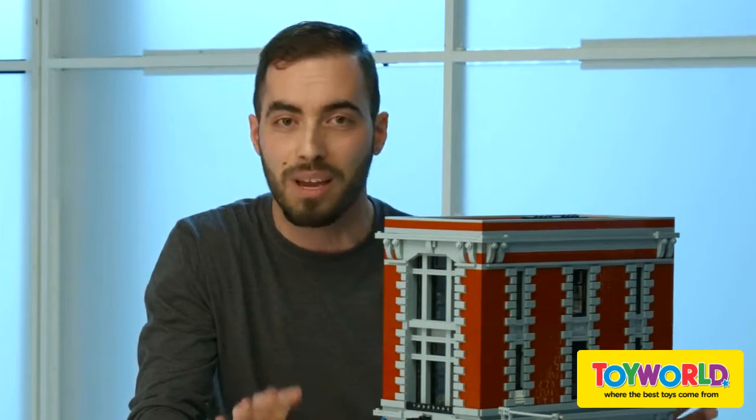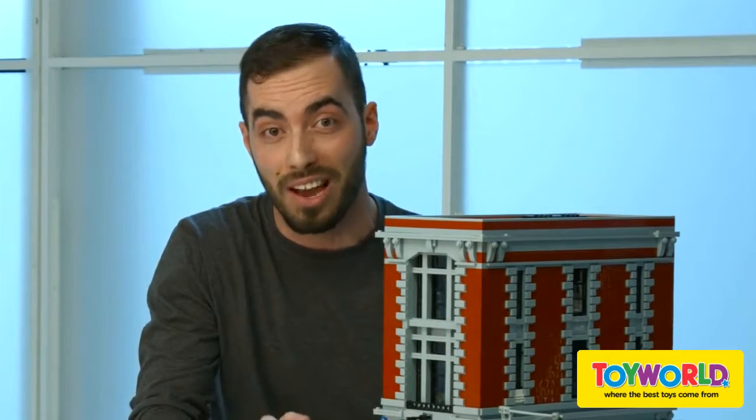This is the Ghostbusters Firehouse headquarters and with over 4,600 bricks it's the third biggest model we have ever done in LEGO.